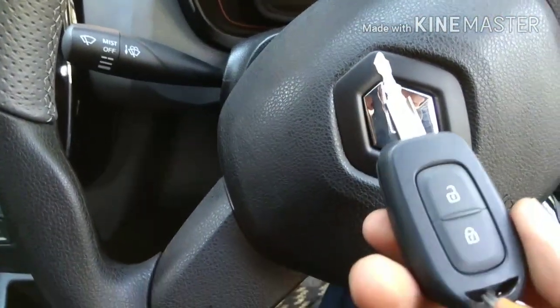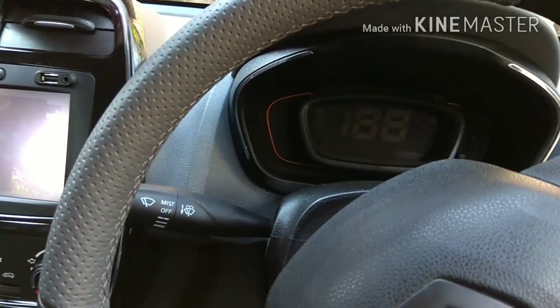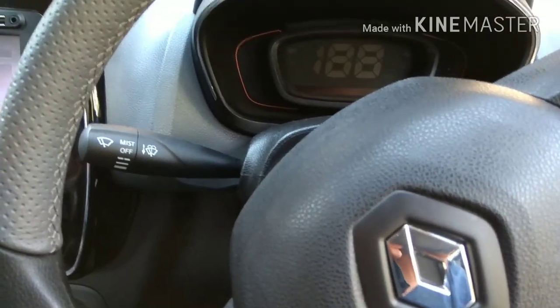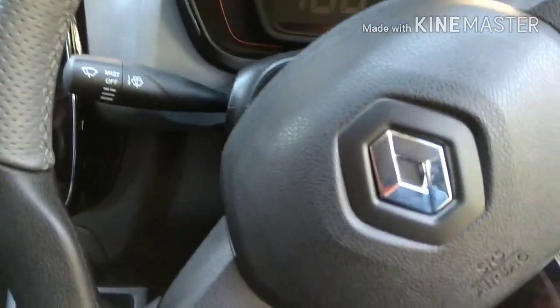This is the key — a remote key. The mileage is around 24 to 25 kilometers per liter. If you use 24-25 liters, you will get that range.